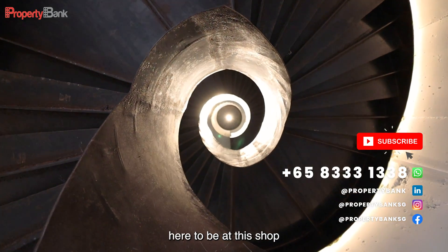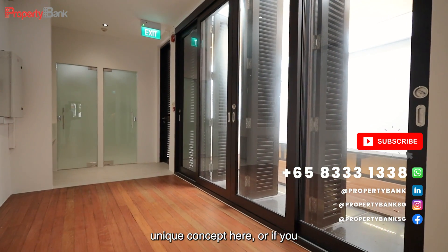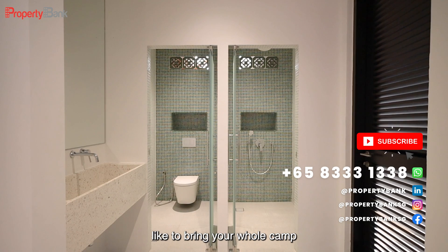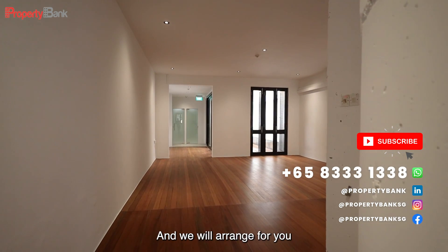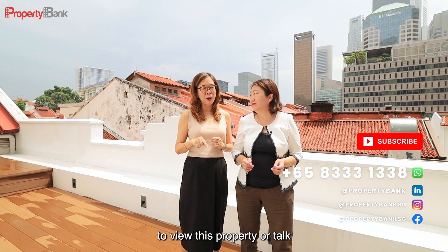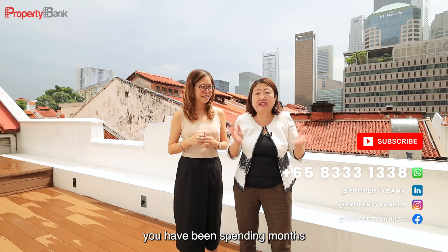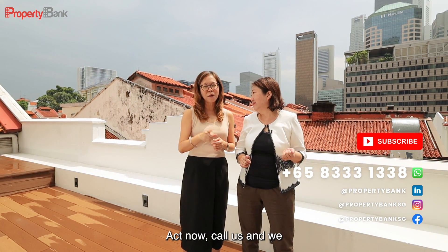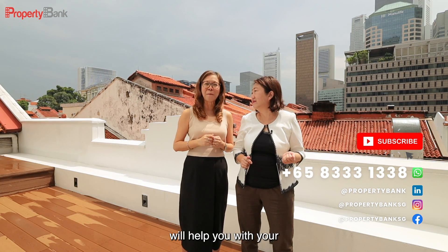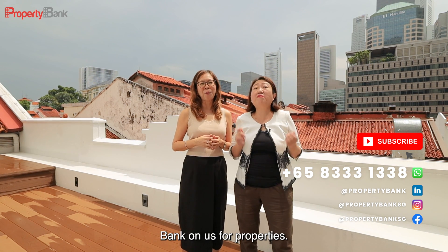This shophouse is well connected from the old to the new, with innovative concepts. If you'd like to grab this golden opportunity to put your unique concept here or bring your whole team, call us at 8333 1338 and we will arrange a viewing of this property. If you are a landlord who has been spending months to market and couldn't get a commitment from tenants, act now — call us and we will help you with your marketing. Don't forget to like and subscribe. I'm Mandy, I'm Edie — bank on us for properties.